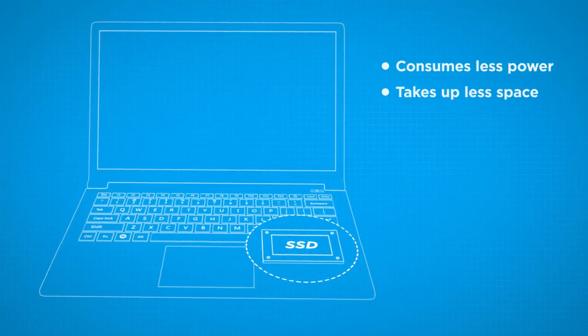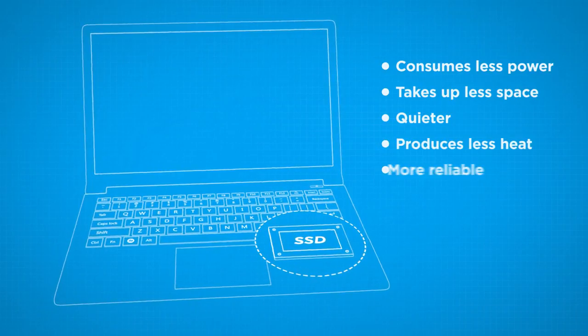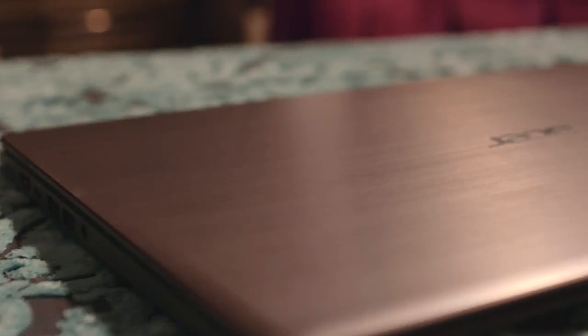SSD stands for solid state drive, and they improve on your traditional hard disk drive in every way. They consume less power, are smaller and take up less space. They're quieter, produce less heat, and are more reliable as they don't have mechanical moving parts. And they're incredibly fast — that means your laptop is ready to go the moment you open it, and you've got instant access to all the content you need.